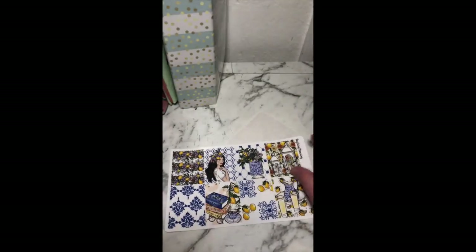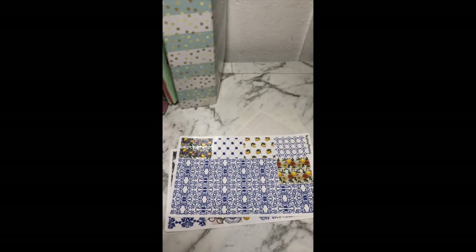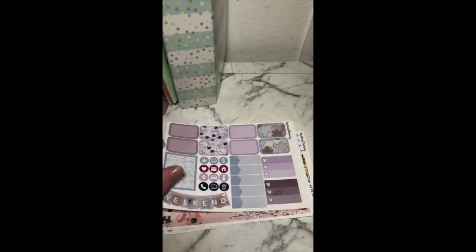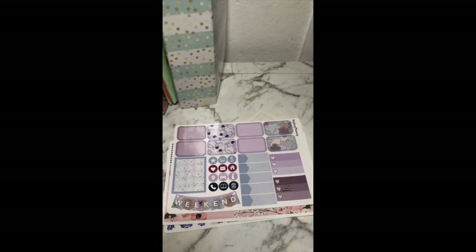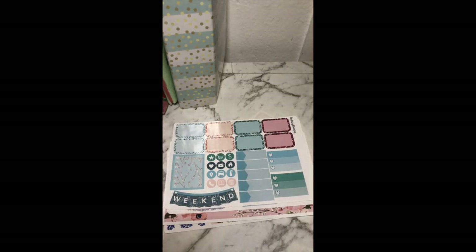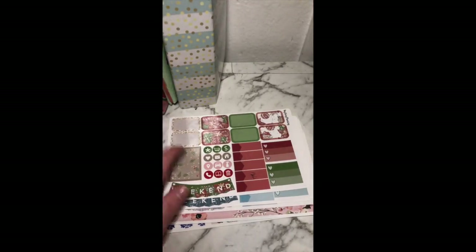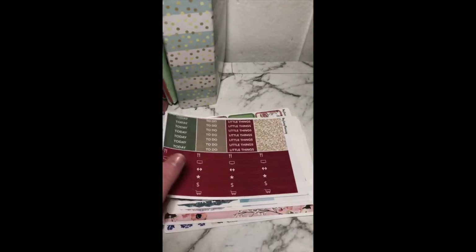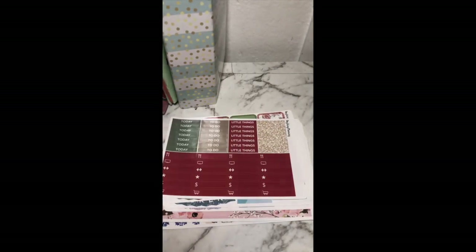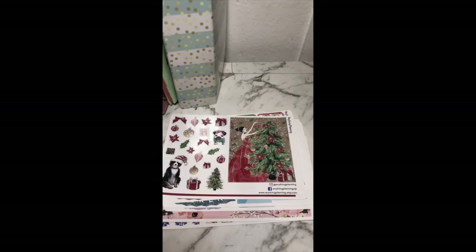Moving on to the biggest stuff: we've got some full boxes here, all glossy, and the washi sheet that corresponds with that. We've got another washi sheet — I like this one, the colors are quite nice, I love the green. Then another functional page in purple, and another functional page — I love the glitter half boxes. Then it seems like a Christmas-inspired one, with the headers and little things to go with that, some deco, a double box, and some five-part checklists in a random color.